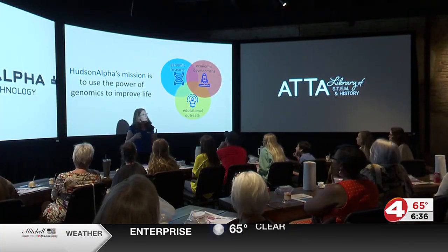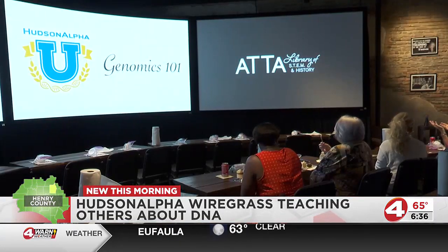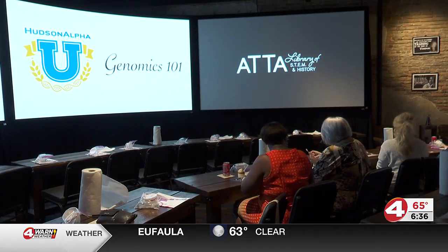And to show just how cool it is that students in our area can use this technology, scientists have recovered genetic material from an extinct species using genomics.